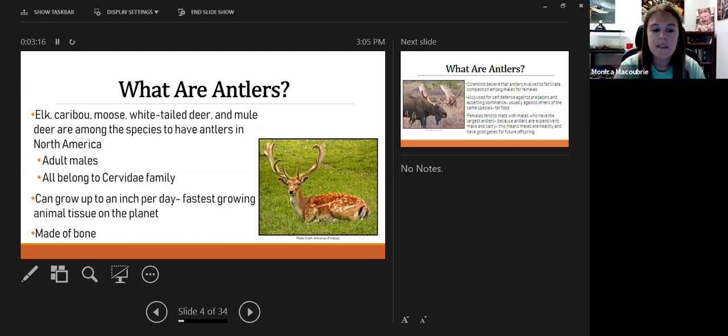Antlers are made of bone. A lot of people use the words 'horns' and 'antlers' interchangeably, but they are extremely different. We'll get to horns later. If you've ever touched antlers, they are hard — they are made of bone — which is quite different from an actual horn.